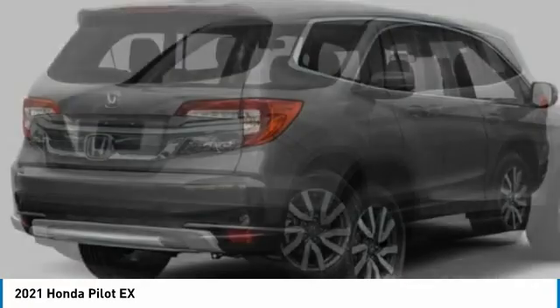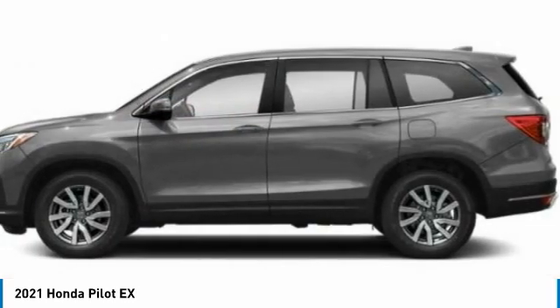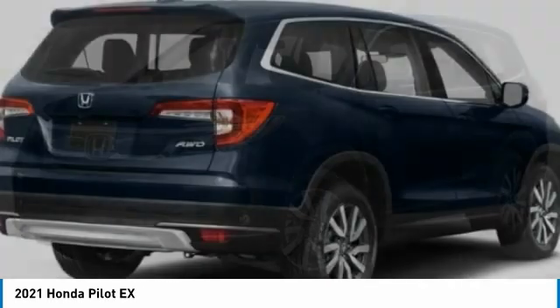Drive the 2021 Honda Pilot. Optimal utility, indulgent interior, powerful performer — you'll be ready for almost anything in the Honda Pilot.